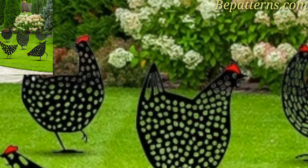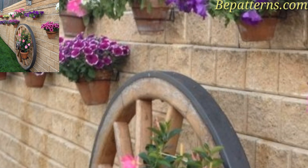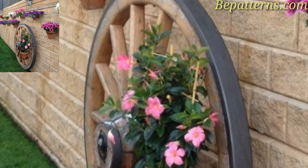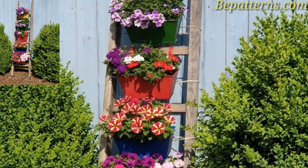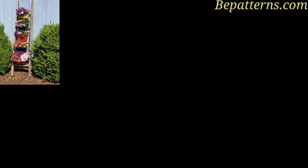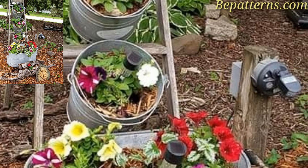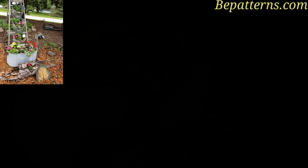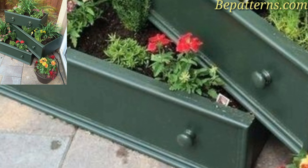Whether for outdoor lounging or entertaining guests, you can transform your home with outdoor decorating ideas on a budget. Lighting creates ambience and makes for one of many great outdoor decorating ideas on a budget. Set the mood with outdoor lighting and create an enchanted garden feel — hang a strand of outdoor string lights across your backyard to brighten your exterior.